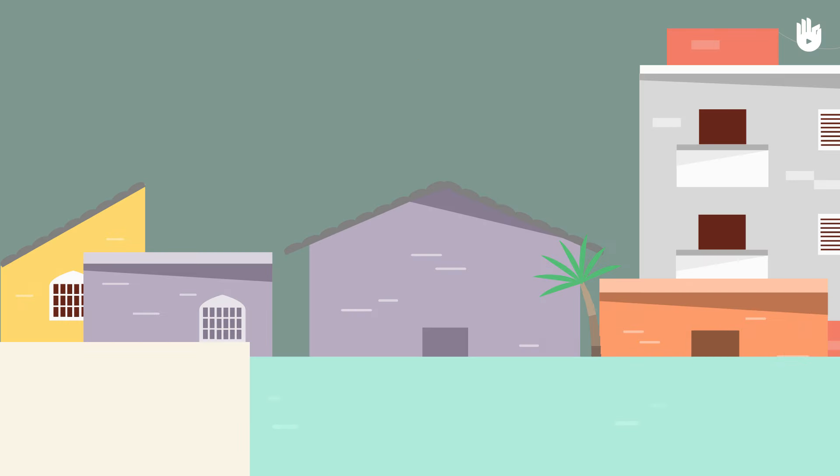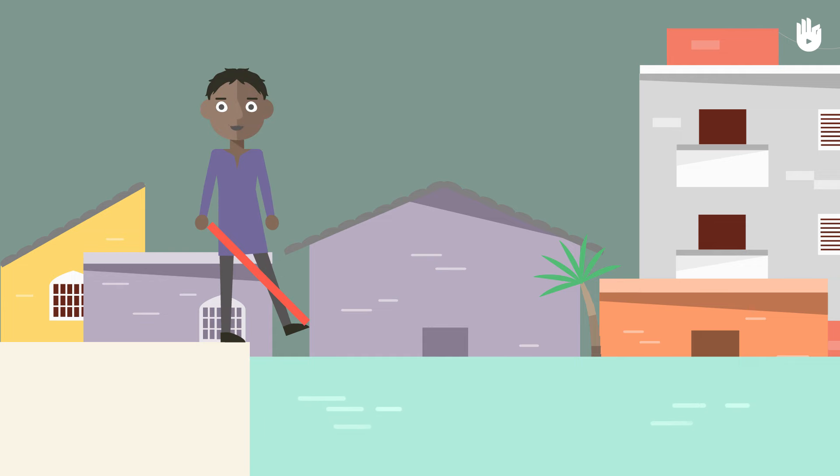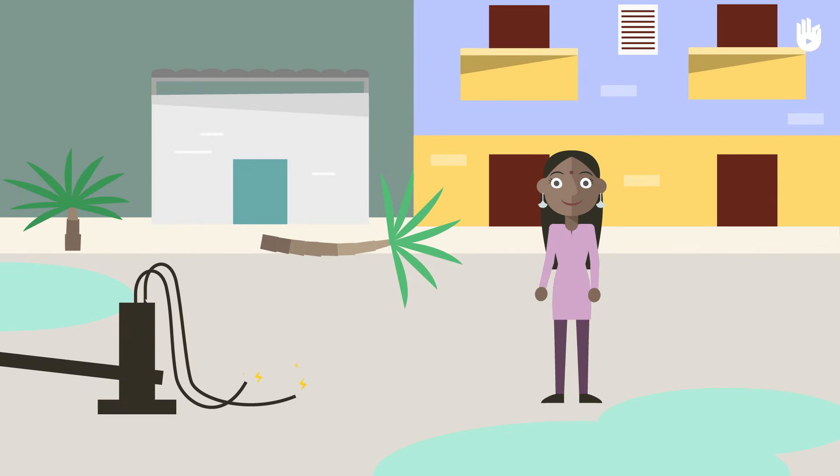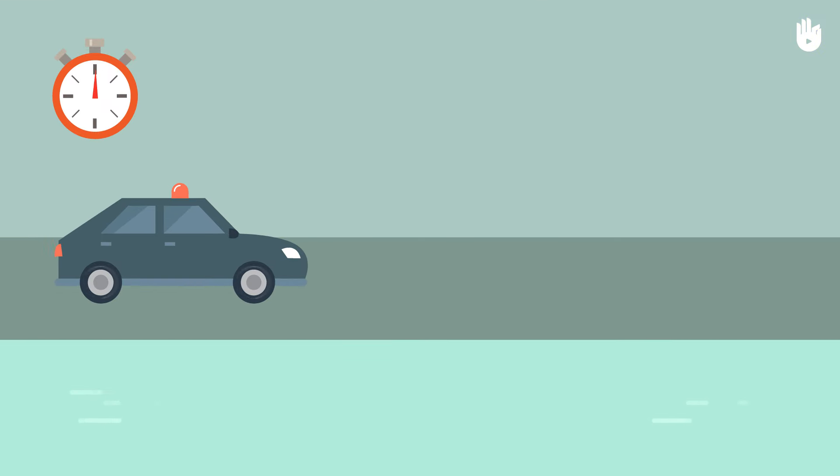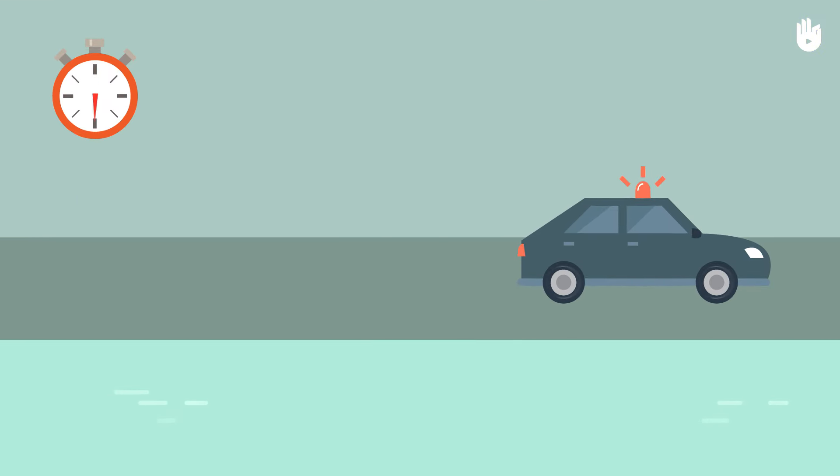Never attempt to cross a flooded area whether you are on foot or in a car. Stay away from any electrical power lines which have fallen to the ground. Do not wait until the last moment to evacuate if ordered to do so. If you need a drink, make sure the water in question is potable.